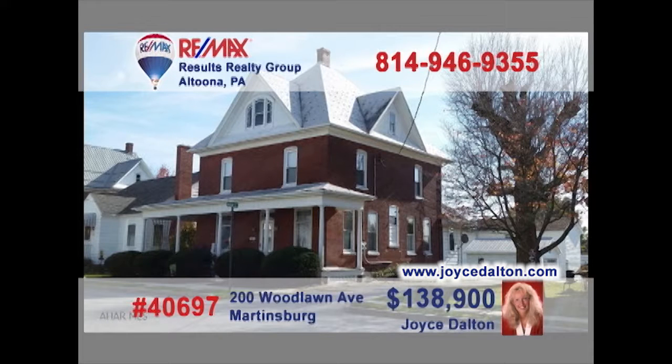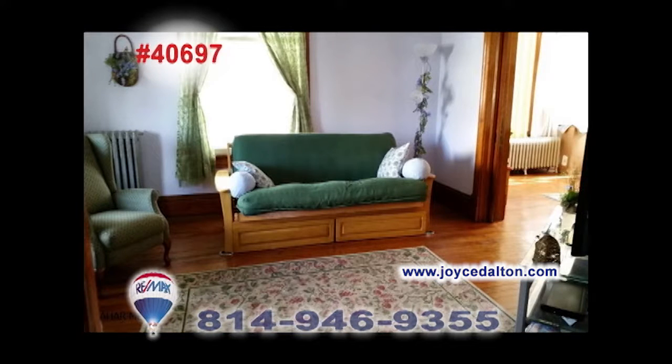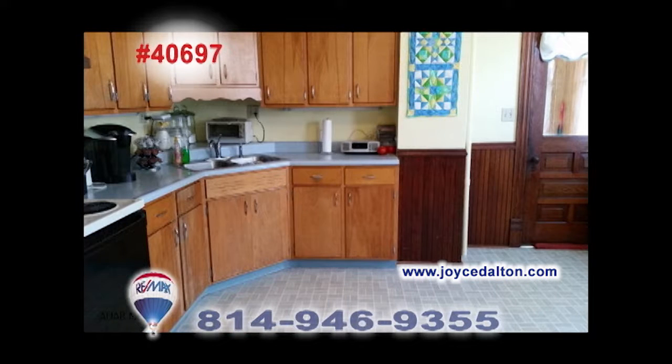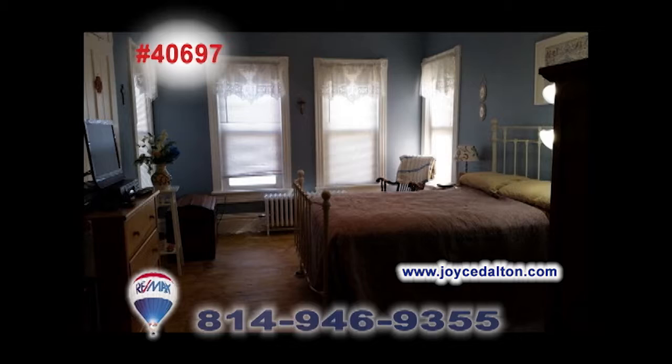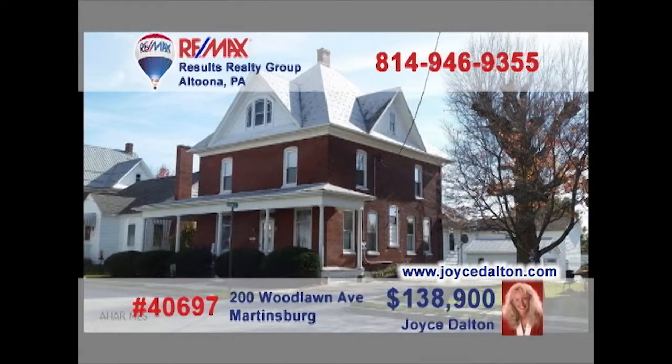REMAX Hall of Fame Realtor Joyce Dalton presents this amazing two-and-a-half-story brick home in Martinsburg. Step inside to see the hardwood floors and accents in the foyer. The hardwood flows into the warm, inviting living room, as well as this dining room with classic touches. The kitchen offers bright, clean workspace, while four bedrooms provide quiet comfort. And don't miss the large, detached garage. JoyceDalton.com has all the details.